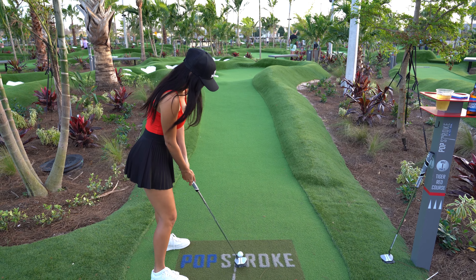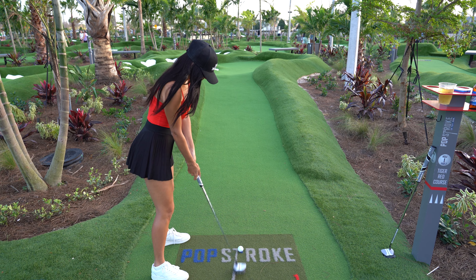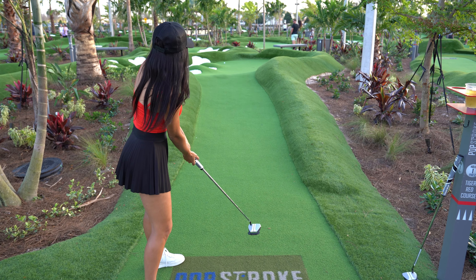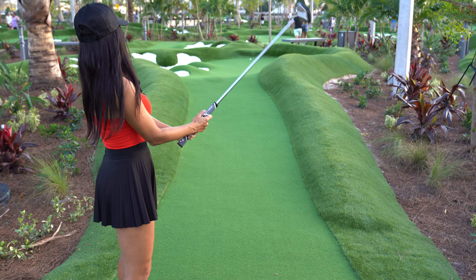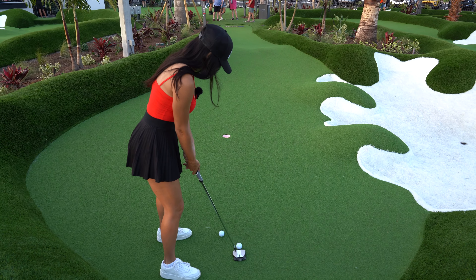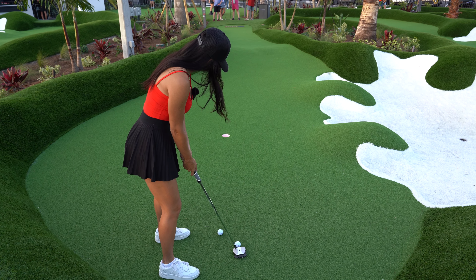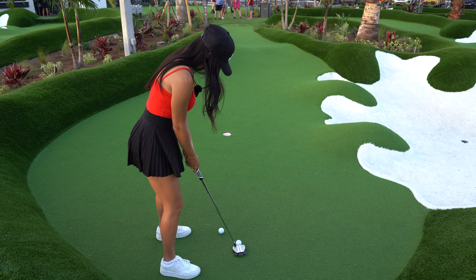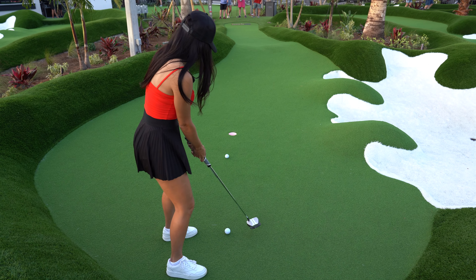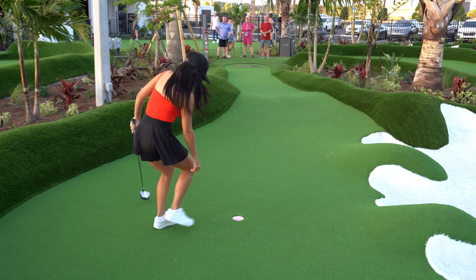These greens are so fast, guys — so fast! Alright, no three putts. We are here at hole number one. We just had a little practice and they run super fast, so let's see how this goes. It's a little challenging.